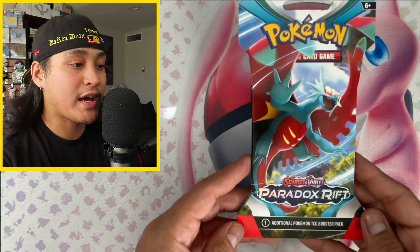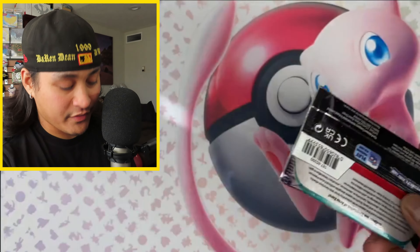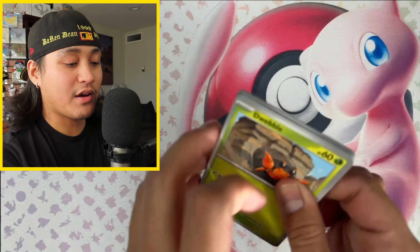First product is one sleeve booster of Paradox Rift. I'm really excited to see all of these future and ancient Pokémon cards that got released. I think Japanese had three different sets that are equivalent to one English Paradox Rift. Let's go slow because I want to see every single common, uncommon, and rare. We got an Ambipom, a Miltank, and a holo Palkia.